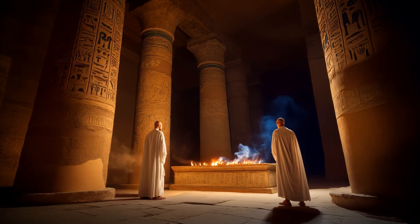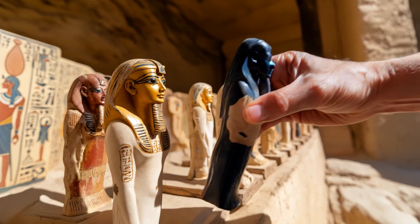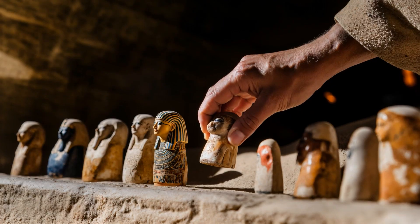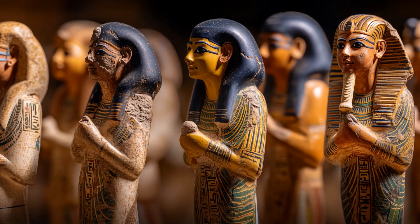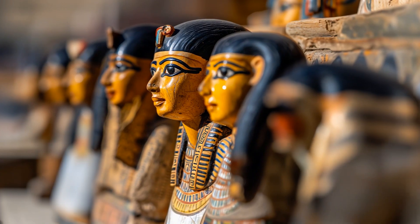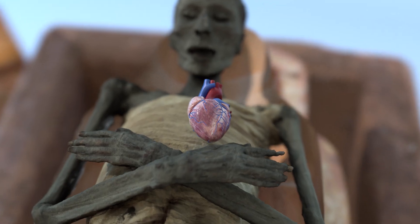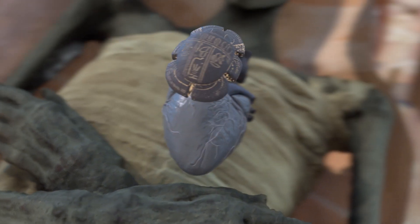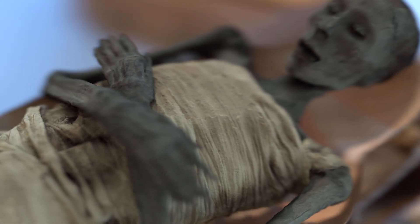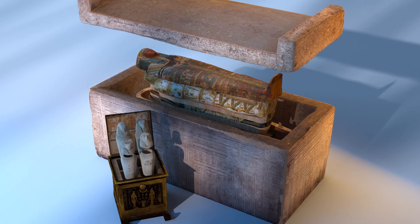To aid the deceased in this journey, tombs were filled with offerings, spells, and even Shabti figurines — small servant statues that would perform labor on their behalf in the afterlife. They were a symbolic workforce, ready to answer whenever the dead were summoned to work for Osiris in the Field of Reeds. Every element of the burial was designed to prepare the deceased for this final test, ensuring their transition from the mortal world to eternal existence among the gods in the paradise of Aaru.